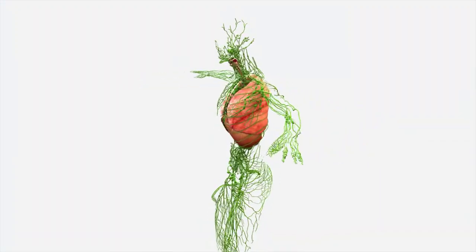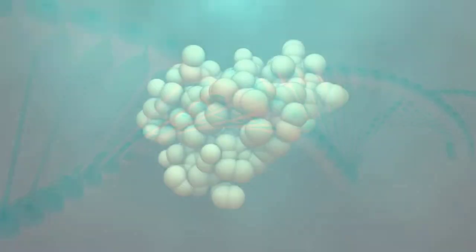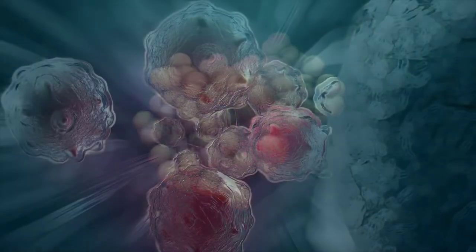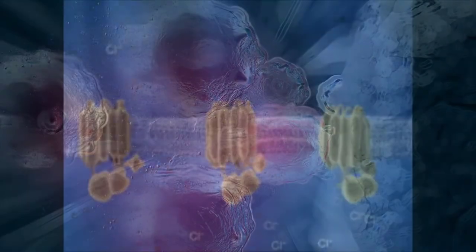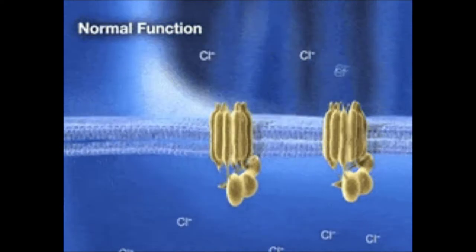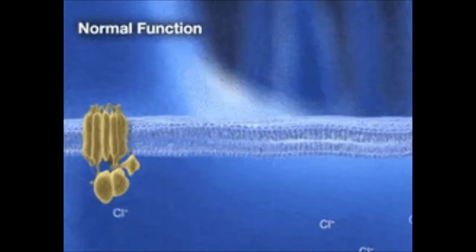In a person who has cystic fibrosis, the gene for the CFTR is mutated, and thus the cell manufactures a defective channel protein that typically is not incorporated into the membrane, but instead is degraded by the cell. The CFTR requires ATP in order to function, making its chloride ion transport a form of active transport.